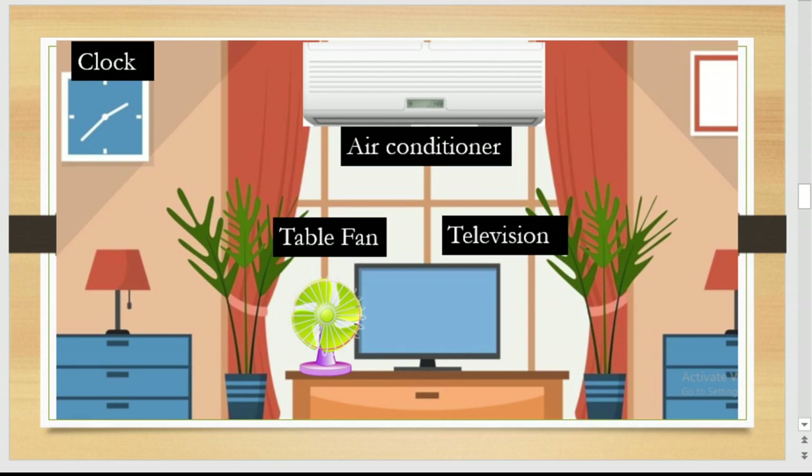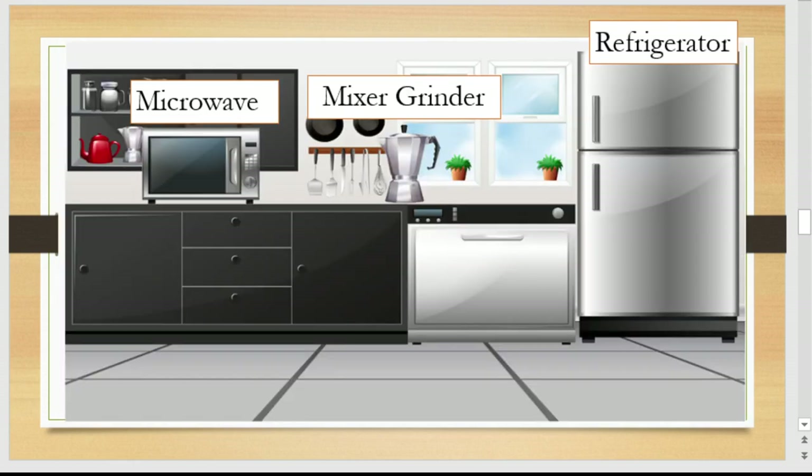Can you name the machine in this picture? This is a television — we watch our favorite movies on it. This is a fan — it gives us cool air. This is an air conditioner — it gives us cooler air than the fan. This is a clock — we use it to know the time. This is a microwave — we use it to bake a cake. This is a refrigerator — it keeps vegetables fresh. And this is a mixer grinder — we use it to grind.